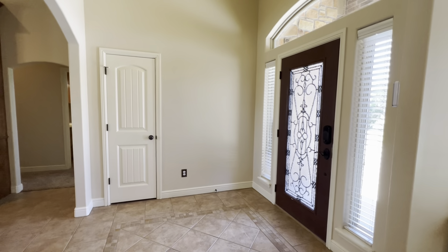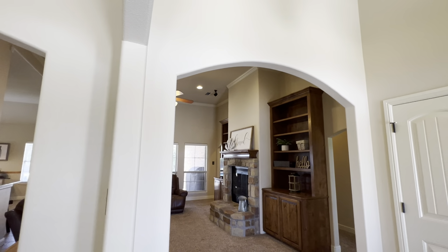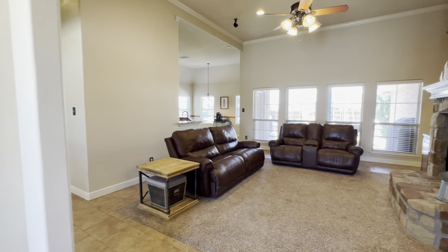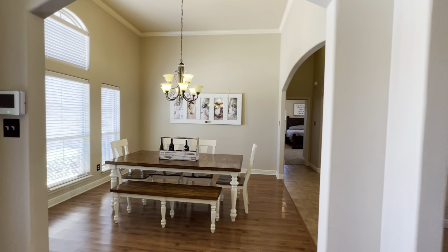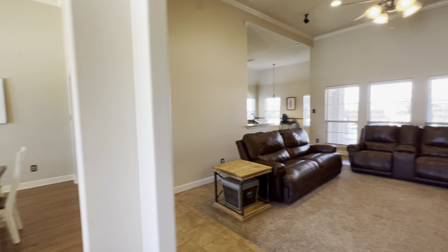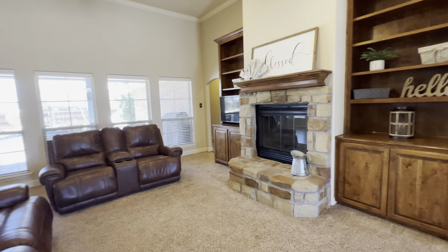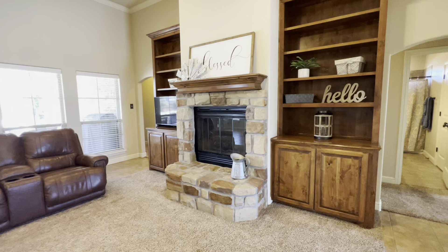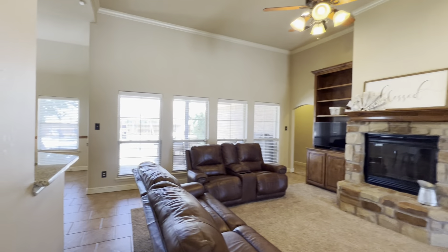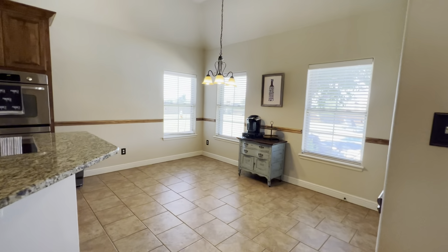We'll start here in the front entry — got a coat closet there. Really nice arch going into the living room. And right over here you have a formal dining room. Really great tall ceilings, crown molding. Stone, wood-burning fireplace. It's got the surround sound system wired in. Lots of great windows.